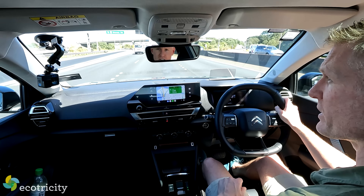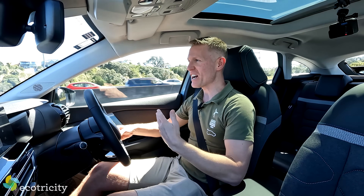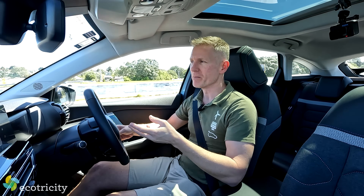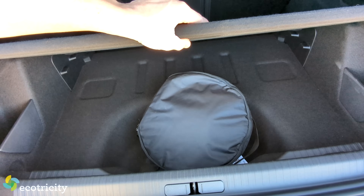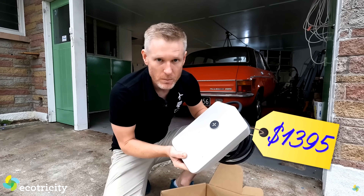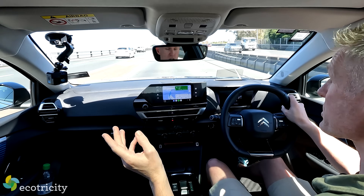If you're thinking about buying one of these, you probably have reservations about charging. Don't worry — there are two ways. You can charge at home or on the public network, both pretty painless. 85% of electric car owners in New Zealand charge at home — they get home, plug it in, and the car charges while they sleep. Using the granny charger that comes with the vehicle, you're looking at a full charge in about 35 hours, which is far too long. My advice: get a 7-kilowatt garage charger installed. I made a video showing installation — check the link in the description.